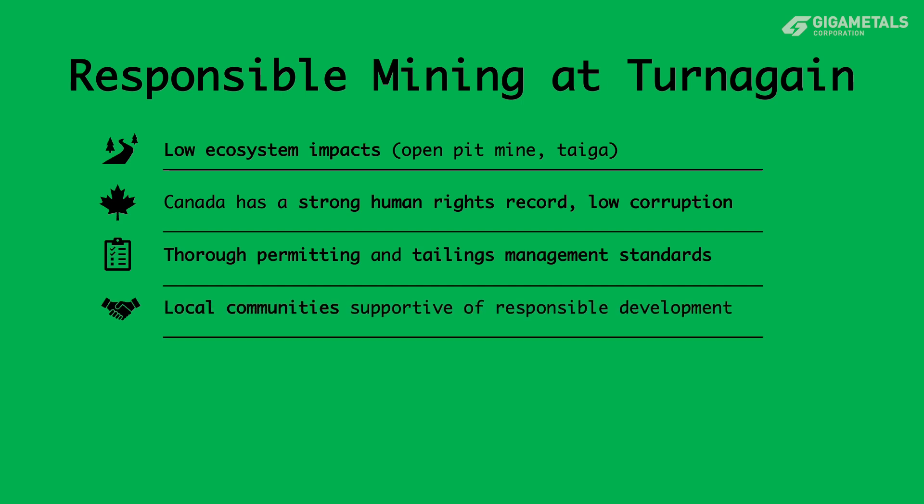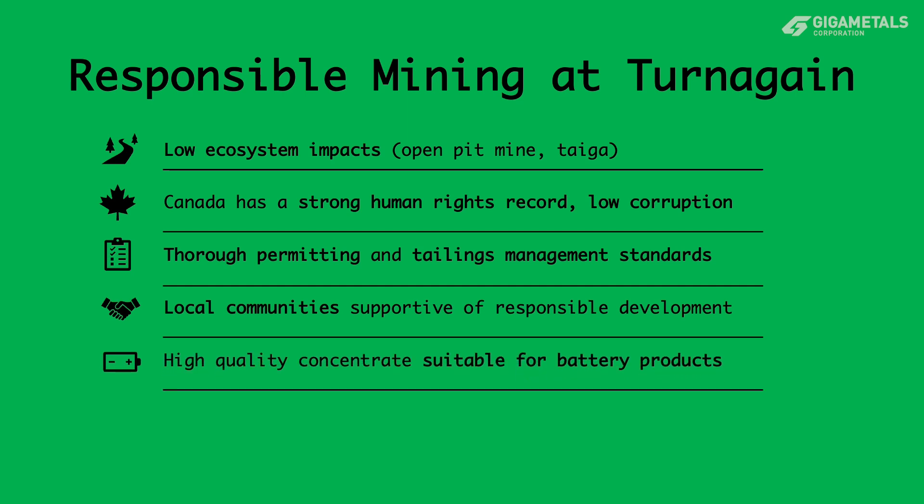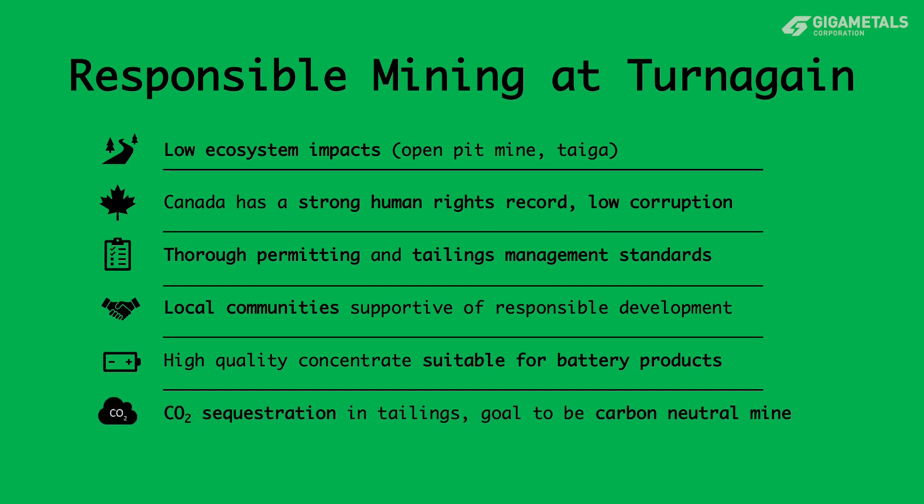Further ensuring appropriate consultation of local indigenous groups, the sulfide ore will be processed to a high-quality concentrate suitable for smelting or direct treatment to the intermediates most in demand for today's high-purity battery products. With tailings that will sequester carbon, the Turnagain project could be a carbon-neutral nickel mine supplying the lowest carbon nickel to the global battery industry.